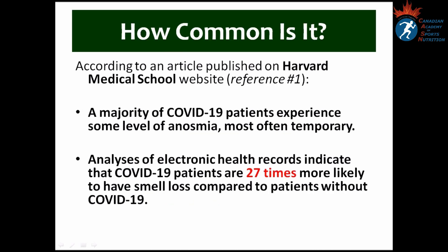How common is it? According to an article published on the Harvard Medical School website, a majority of COVID-19 patients experience some level of anosmia, which is most often temporary. Analysis of electronic health records indicates that COVID-19 patients are 27 times more likely to have smell loss compared to patients without COVID-19.